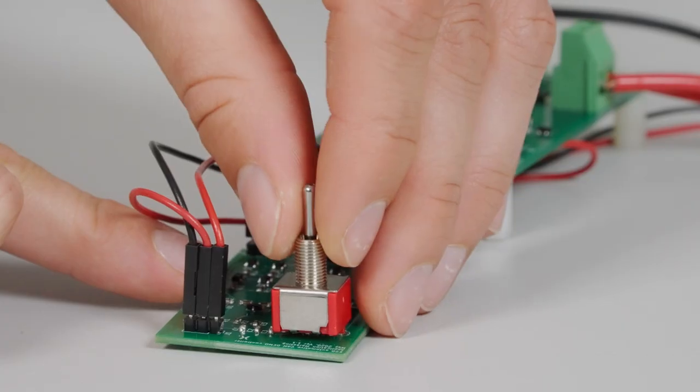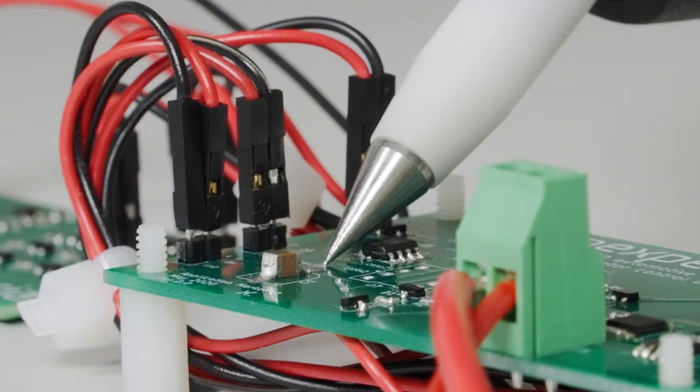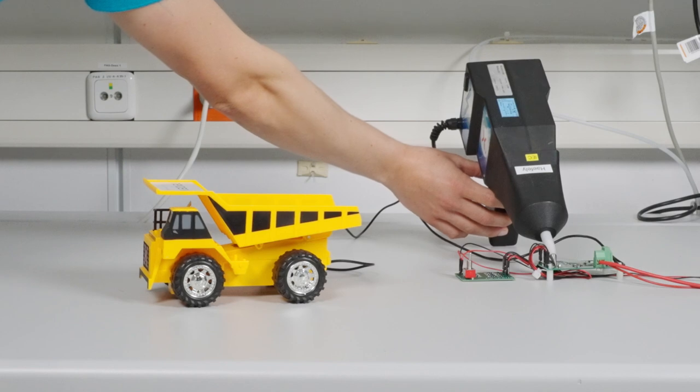Now let's drive backwards and shoot on the unprotected CAN bus. Without ESD protection, you see how the transceiver cannot handle the 30 kV and as a result the truck stops.